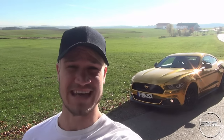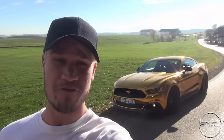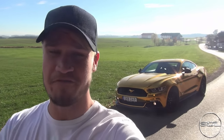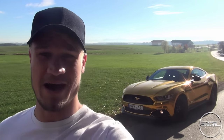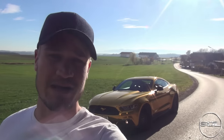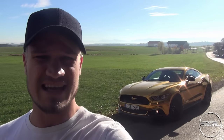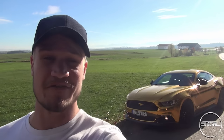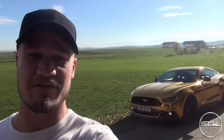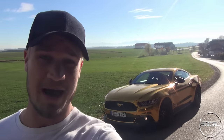Hey guys, welcome to Supercars of London. Hopefully you've been enjoying the last few videos with this the Ford Mustang 5-litre V8 in gold chrome. When Ford launched this car I fell in love with it — I've always been a fan of the Mustang right from the 1960s up until now. Ford allowed me the opportunity to get behind the wheel, and I wanted to understand the phenomena that is the Ford Mustang. Now that it's available in Europe, I wanted to test it on some European roads and find out why this car for 35 grand in the UK can be an absolute animal.